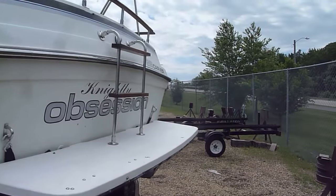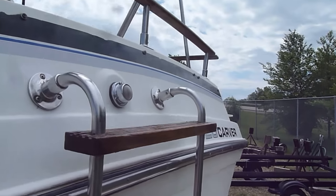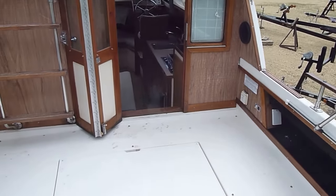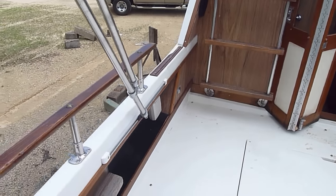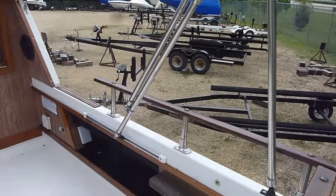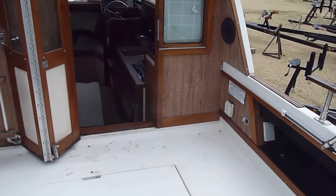Pardon me while I get on the boat here and we'll take you inside. We've got a nice big cockpit in the back, and all the wood is in very nice condition going around.